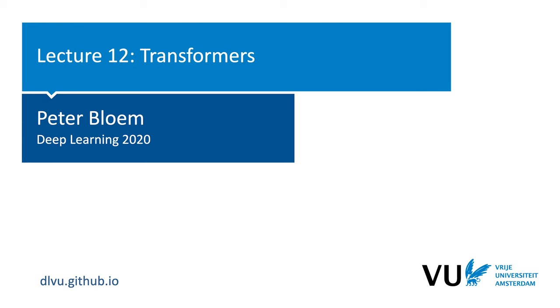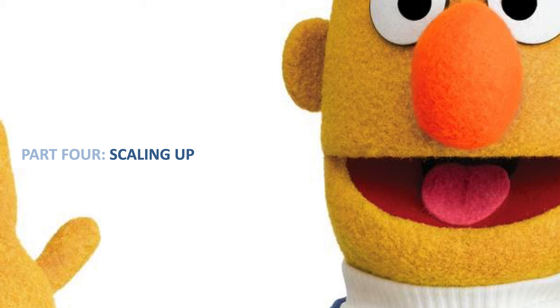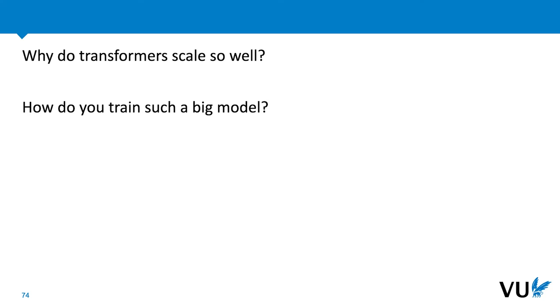In the final video of this lecture, we're going to talk about scaling up. Transformers, more than any other type of model, are famous for being big. For some reason, this type of model, trained on natural language, really performs well in the regime of large data and big models. This is true to some extent for other domains and model architectures, but never quite as much as for transformers on natural language. We'll try to look at where this behavior comes from to the extent that we know, and perhaps more importantly, how these big models are actually trained.